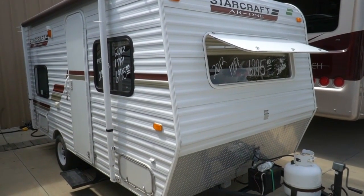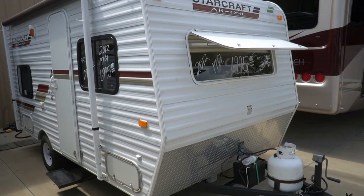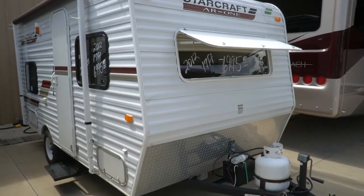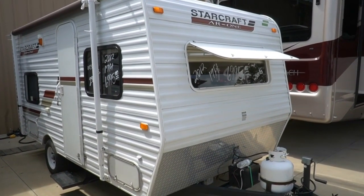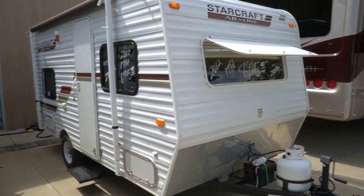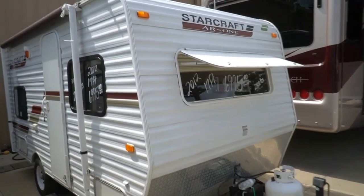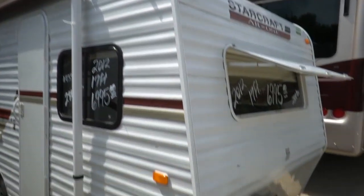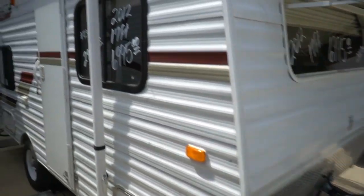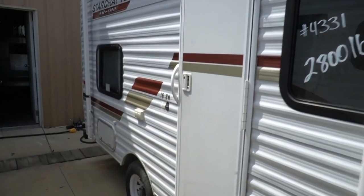Good afternoon folks, Big Bo here with another great small travel trailer value from Parkway RV Center. Just want to show you a quick video of this little 2012 StarCraft AR-1, a 16BH — little 18-foot travel trailer including the tongue. It's a lightweight camper at only 2,800 pounds, same weight as most medium-sized pop-ups without all the hassle and maintenance nightmare of a pop-up.